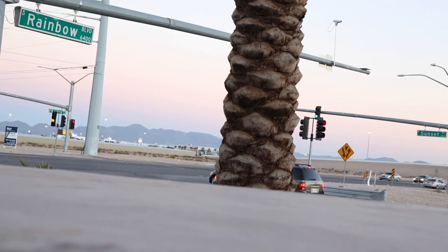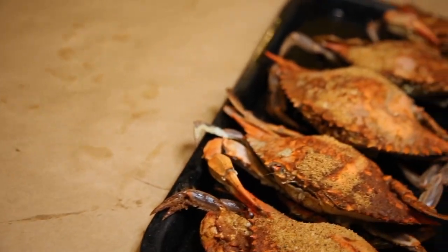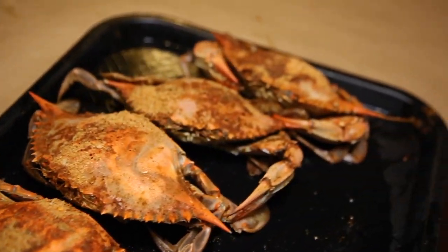Hi there, it's John Smolin with Crab Corner Maryland Seafood House, located at 6485 South Rainbow Boulevard. Most people know us for our live blue crabs as our specialty — they're flown in every day.